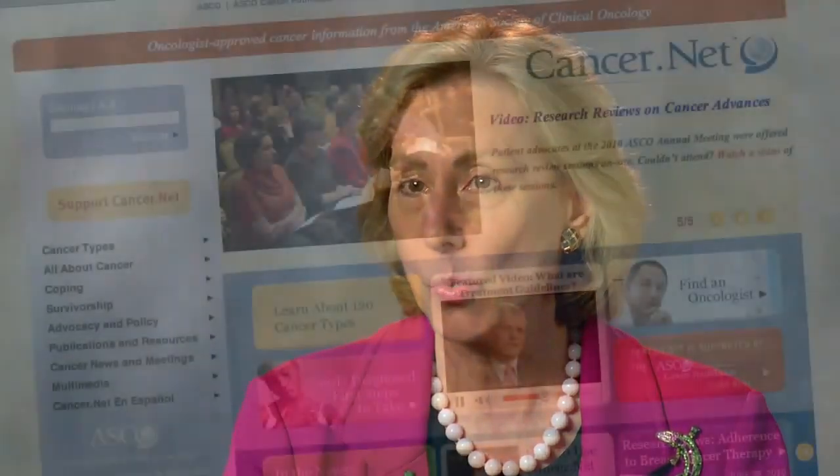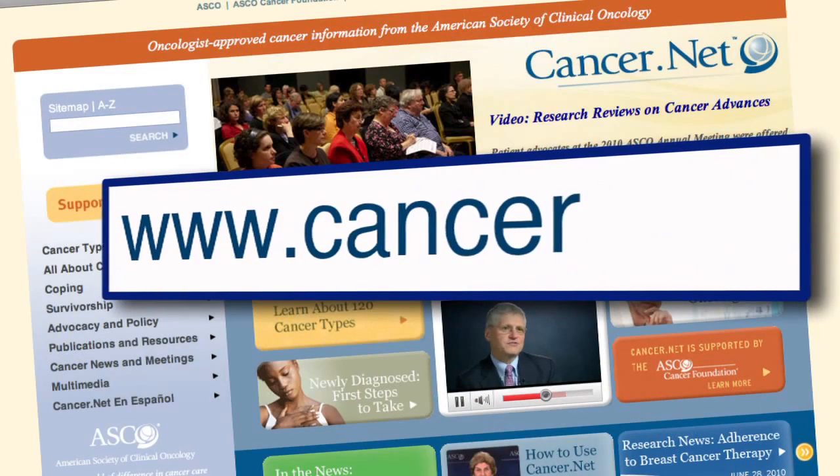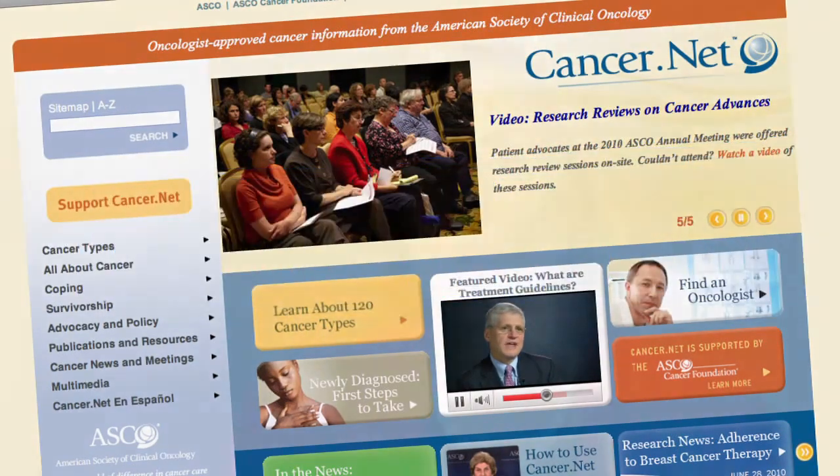If you're a patient looking for clinical trials, you can go on to ASCO's website and learn about clinical trials and learn what clinical trials you might be eligible for.